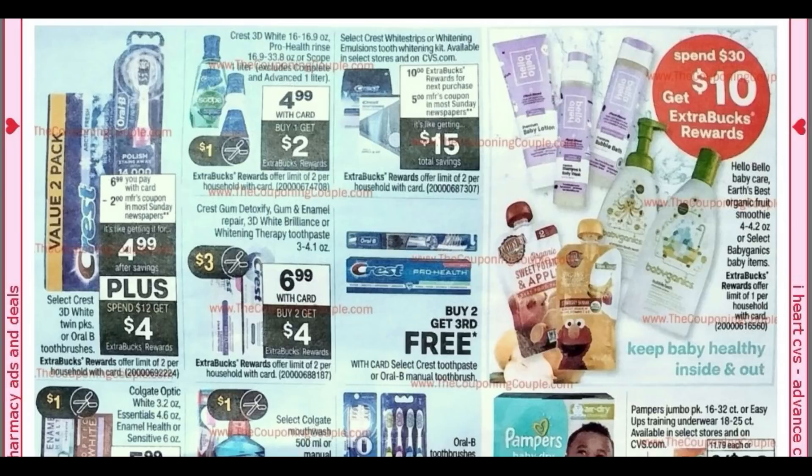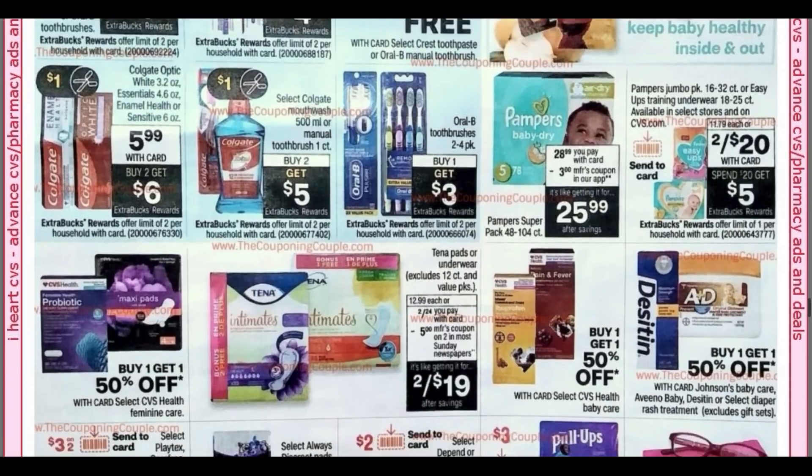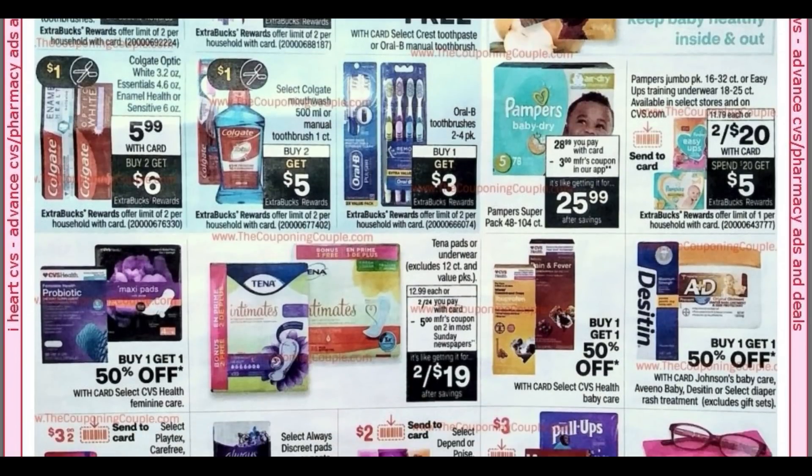Now we're in the oral care section — I'm not seeing anything that really pops out. Spend 30, get 10 on baby care. We have buy two, get six on Colgate Optic White Essentials. Buy two, get five on the mouthwash or manual toothbrushes — that could be a deal to do. Looks like we're getting some dollar coupons. The Oral-B toothbrushes two to four pack — to me that would include the three pack. Buy one, get a $3 extra buck. We have jumbo packs of Pampers: spend 20, get five. We got a three off two send-a-card coupon, and we should be getting some Pampers insert coupons.